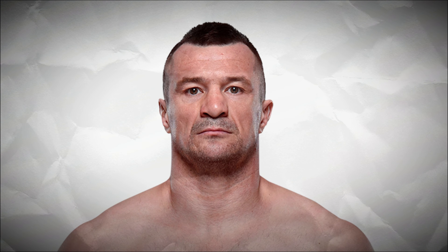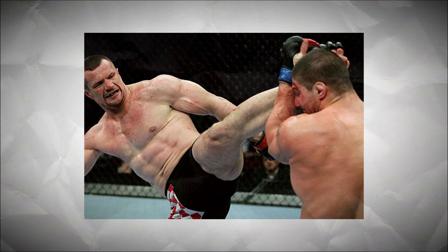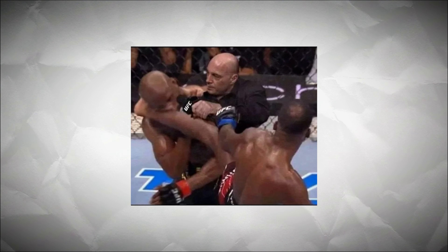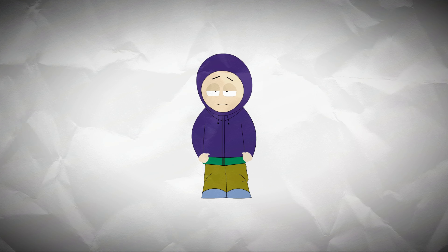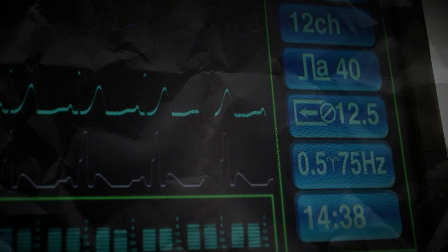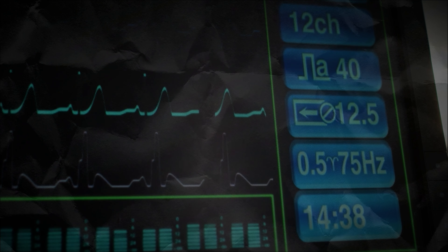Number five: Mirko Cro Cop's left high kick. Mirko Cro Cop is a spectacular kickboxer, a one-of-a-kind fighter, and he was also a leader of an anti-terrorist squad in Croatia. His highlight reel is nothing but head kicks — every single one of them. To this day, whenever I see a left high kick knockout, I immediately think about Mirko Cro Cop. This signature move is a mythical weapon. As the saying goes: right leg hospital, left leg cemetery.